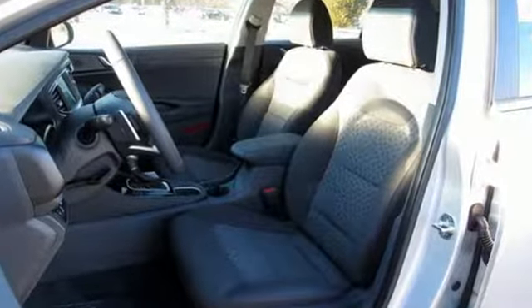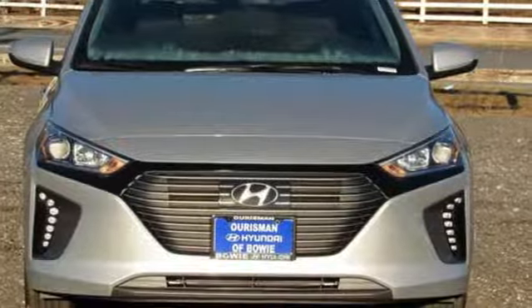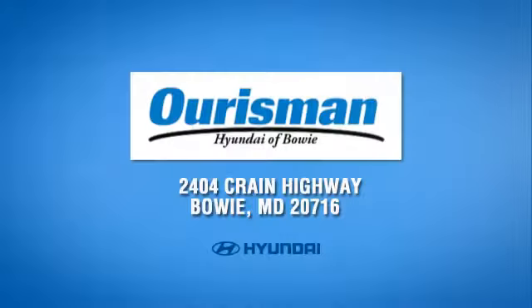Hyundai's attention to detail means a better driving experience for you. Stop in for a test drive and make it yours today. Call, click or stop in today. We are conveniently located at 2404 Crain Highway in Bowie, Maryland.